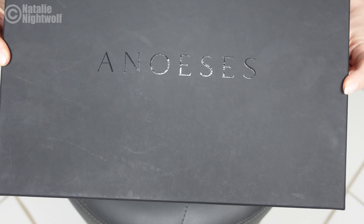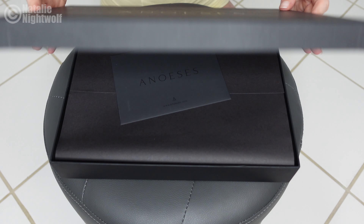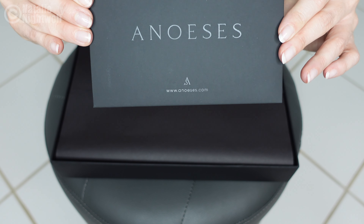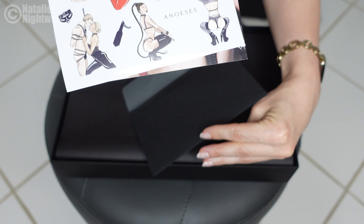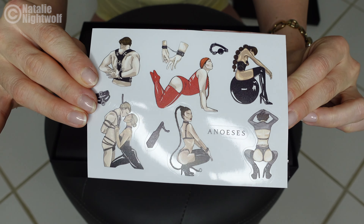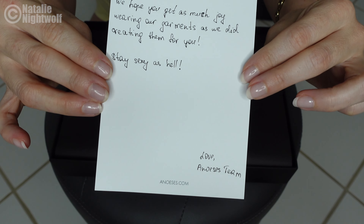I'm going to start this video off with an unboxing because I really like the way this package came — beautiful box. Oh my god, look at these stickers! They are so freaking cool — these are actually stickers. Oh my god, they even sent me a note. How cool is this?